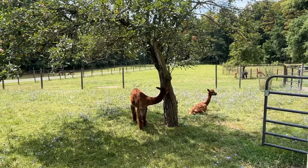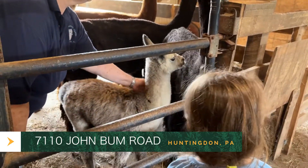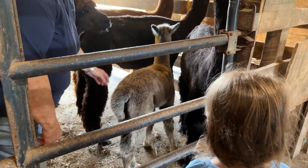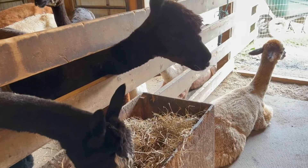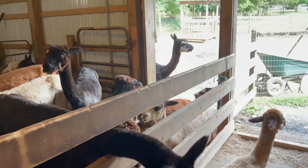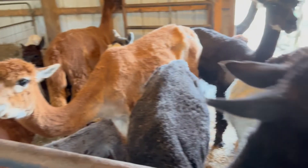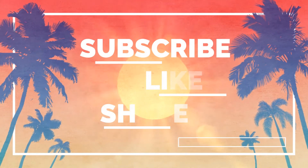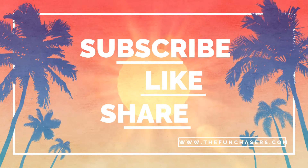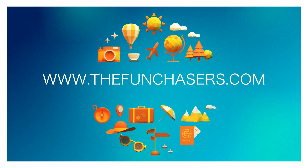Terrace Mountain Alpacas is located at 7110 John Baum Road in Huntington, Pennsylvania, just minutes from Raystown Lake. They're open for farm tours on Fridays and Saturdays from 9 to 4. Follow them on Facebook to learn about all the special events they hold throughout the year. Their website will be in the description below. Thanks for watching. Please remember to subscribe, like, and share. And for even more fun tales, please go to our website at www.thefunchasers.com.